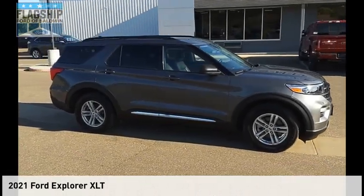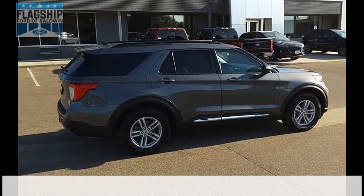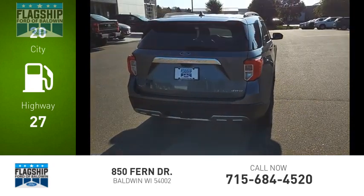Make a great choice today with the 2021 Explorer. This vehicle is powered by an all-wheel drive, four-cylinder, 2.3-liter engine. Great fuel efficiency saves you money by requiring fewer trips to the gas station.